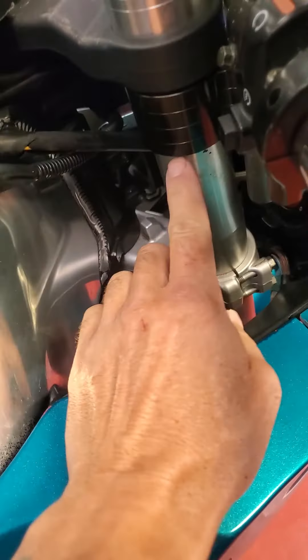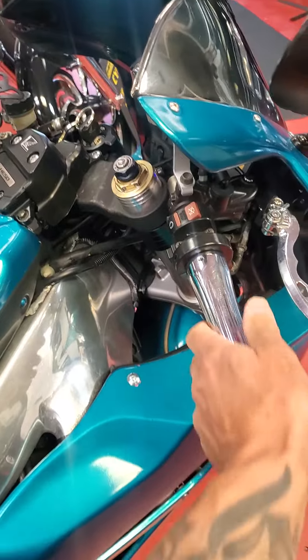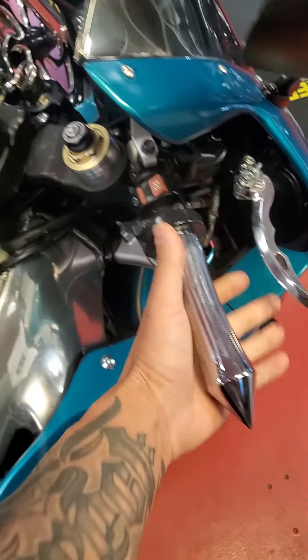Lower down, I got the new risers so the handlebars sit the same size, just lower at the front. Voodoo grips.